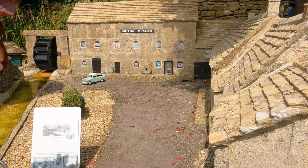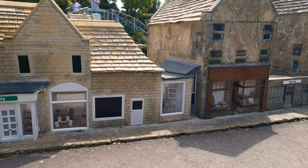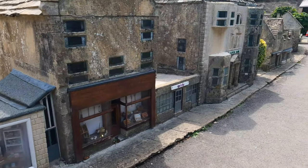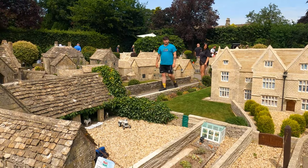See the shop fronts, buildings and scenery of the village all laid out right in front of your eyes. You'll feel like a giant as you walk around the small structures. It's safe to say you'll also get some pretty cool pictures during your visit.